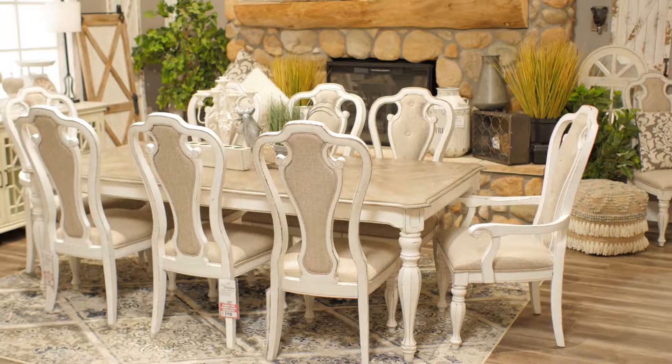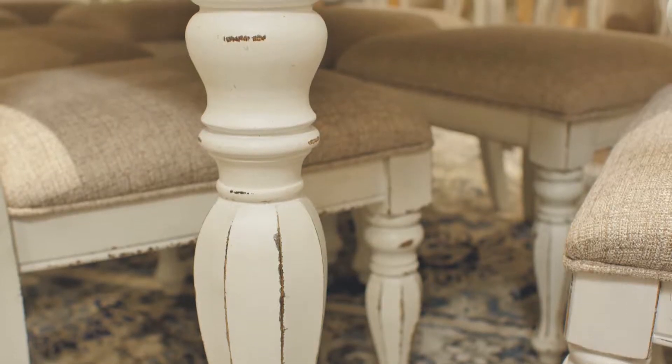To start, we've anchored the room with a table that features a distressed look but elegant feel, thanks to the antique-like design of the legs and the patina finish.